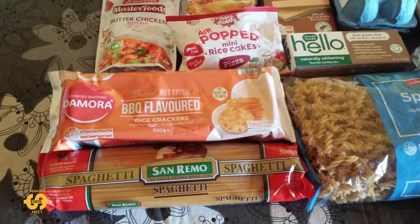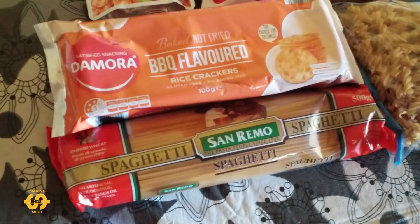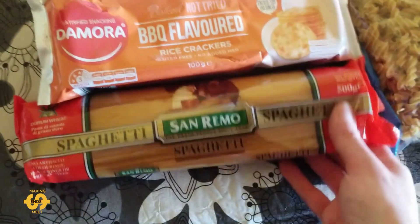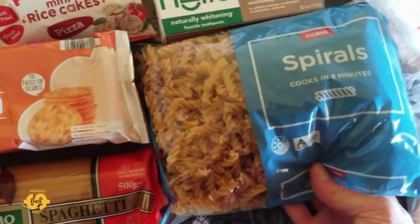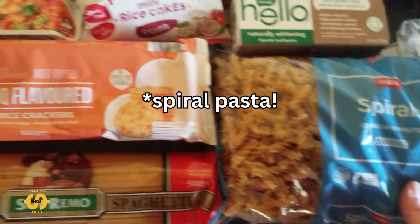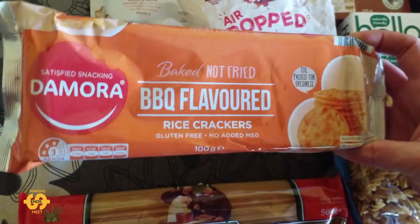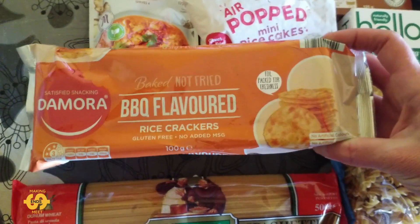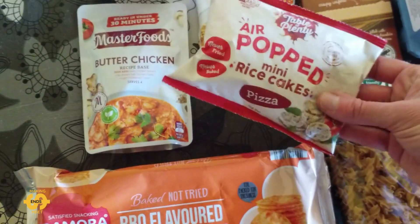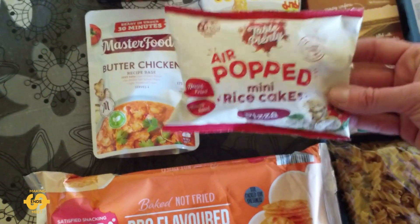A couple of different things that I've never received before. First of all I'll show you what I got in the grocery box. I've got a packet of spaghetti and there's also a packet of spiral spaghetti as well. And we got given some barbecue flavoured rice crackers which look really good. And this week we've got another packet of these mini rice cakes, pizza flavoured — these ones are really yummy.